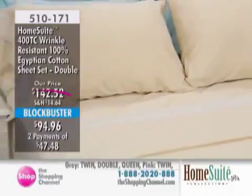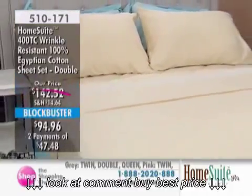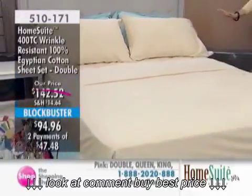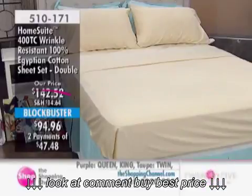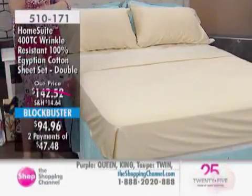So two flat sheets, two fitted sheets, and eight pillowcases — you're going to fill your linen closet with this one. Item 510-171, available today in all sizes on interest-free payments. I don't think I've ever seen an offer this large.